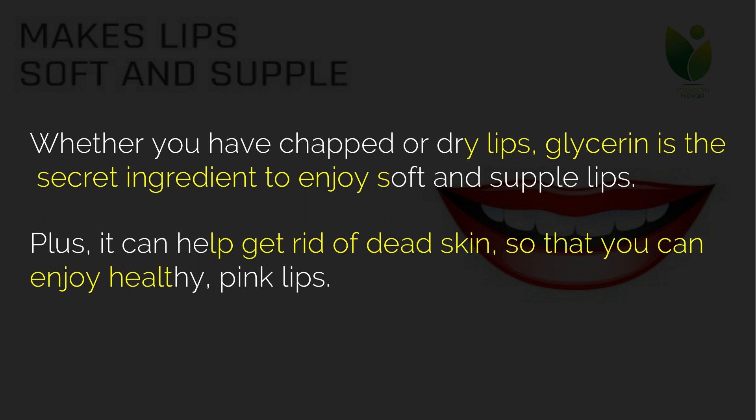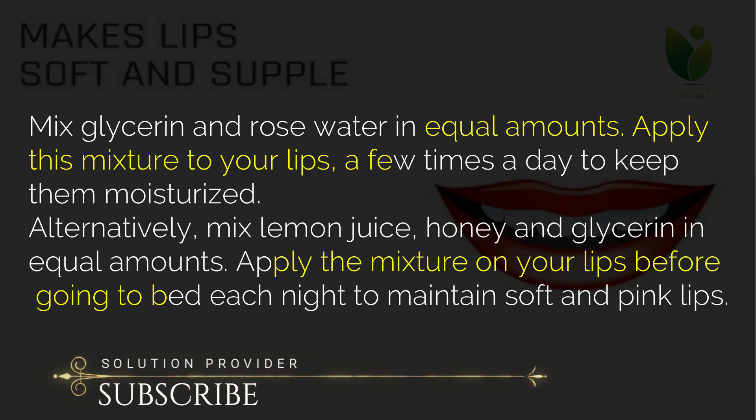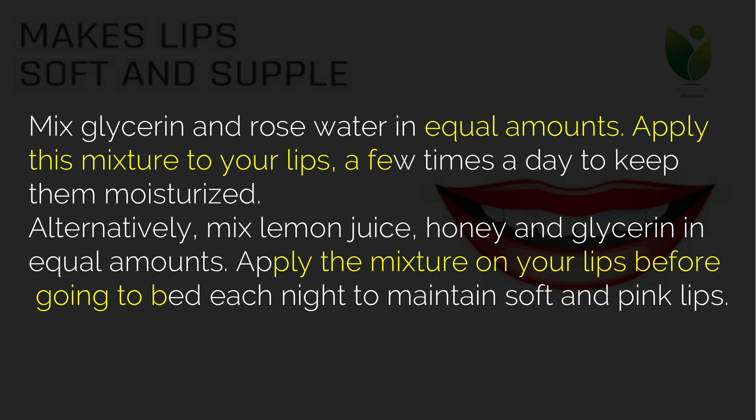Four: makes lips soft and supple. Whether you have chapped or dry lips, glycerin is the secret ingredient to enjoy soft and supple lips. It can also help get rid of dead skin so you can enjoy healthy pink lips. Mix glycerin and rose water in equal amounts and apply this mixture to your lips a few times a day to keep them moisturized. Alternatively, mix lemon juice, honey and glycerin in equal amounts and apply on your lips before going to bed each night.